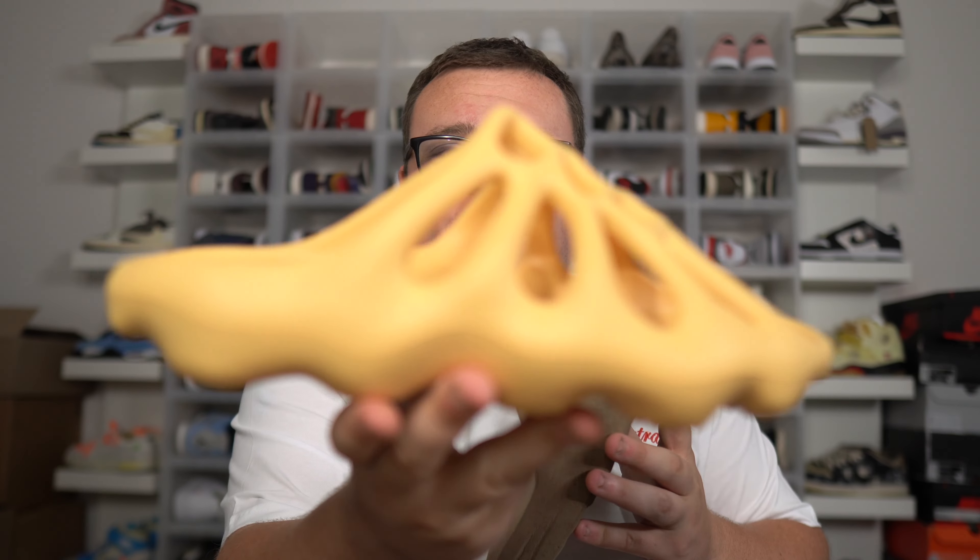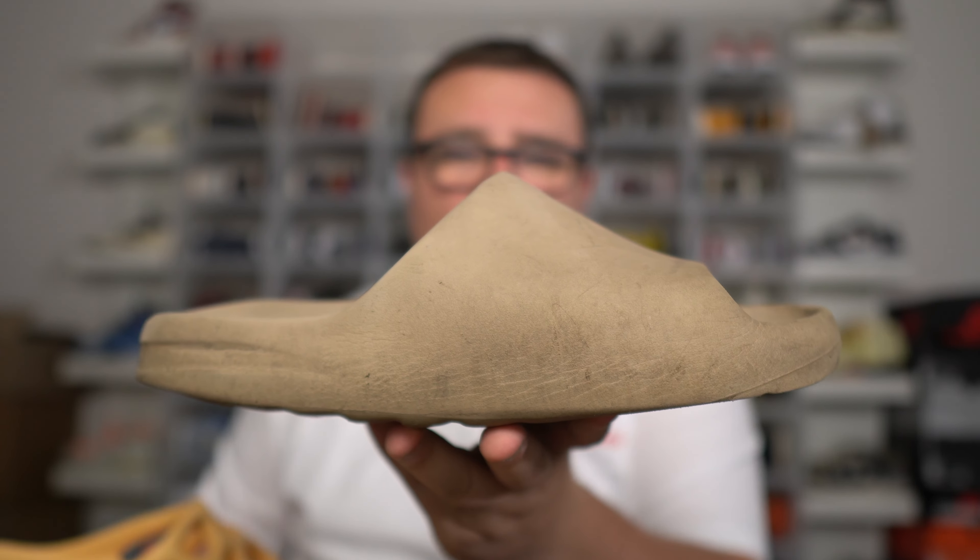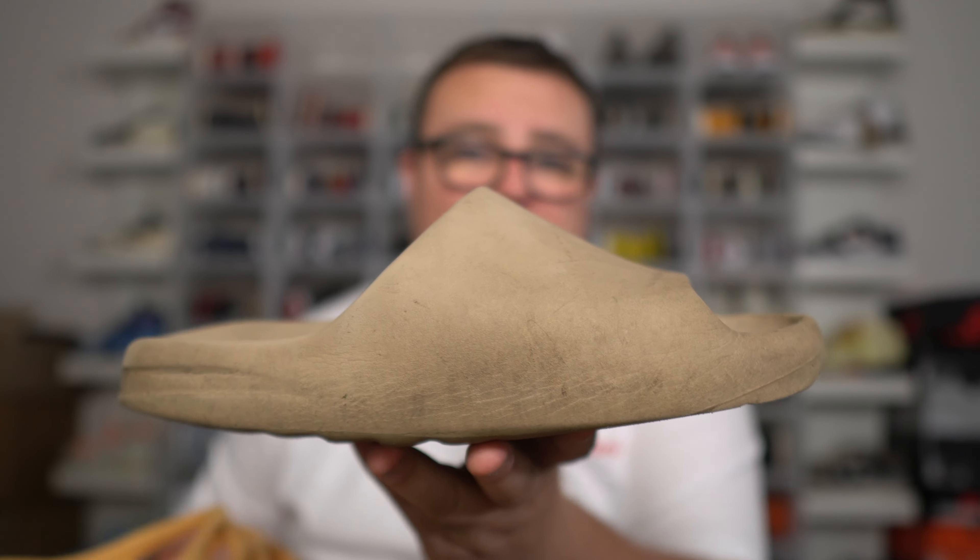If you guys can get this video up to 300 likes, I'm going to do a comparison video of the 450 Yeezy Slide and the regular Yeezy Slide that we all know and love. So make sure you guys hit that thumbs up if you want me to do that comparison video.